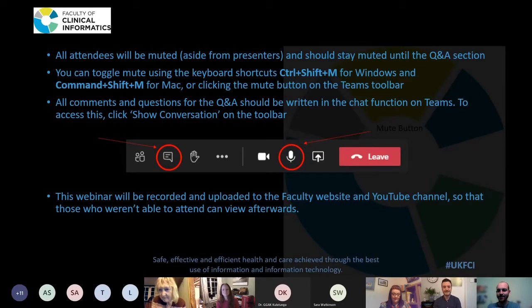Hi everyone that's joining. Thanks for joining us for this FCI webinar on how to become a clinical informatician. We're very lucky to have a panel of current FCI members who are going to give you a bit of background of how they got into clinical informatics and some of their experiences and tips and tricks. James Maguire is chairing, as co-founder of the Early Careers Group at the Faculty.